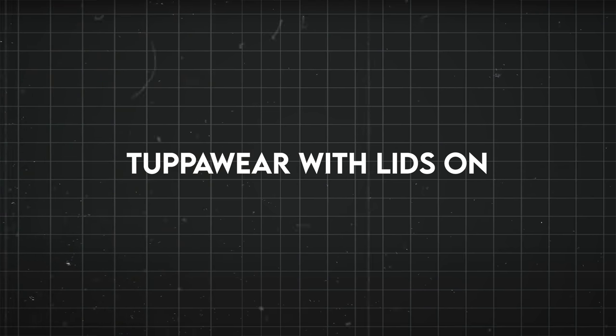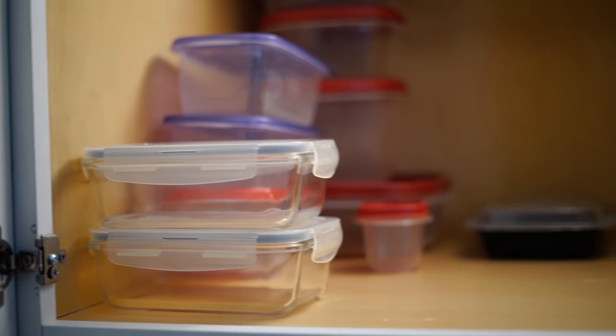Store your Tupperware with the lids on. This might seem like a small thing, but it helps keep your Tupperware organized so that they don't spread out all over the place, lids go missing — it's this whole thing. It just really simplifies that part of your cabinet.